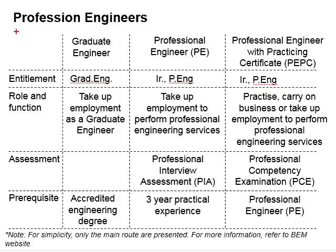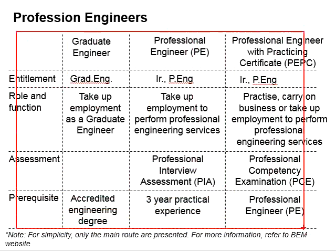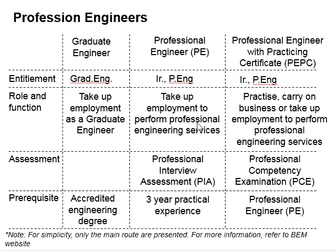Bear in mind that this slide is shared on the basis of the main route and most common situations for engineers in Malaysia. For more details and additional information, you may refer to the website of the Board of Engineers Malaysia.